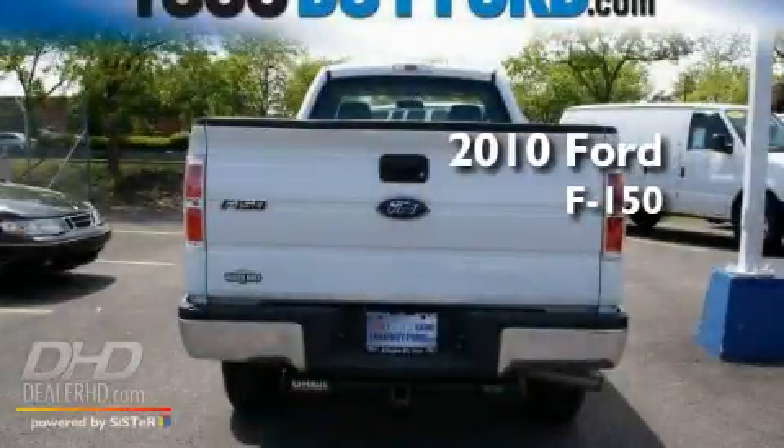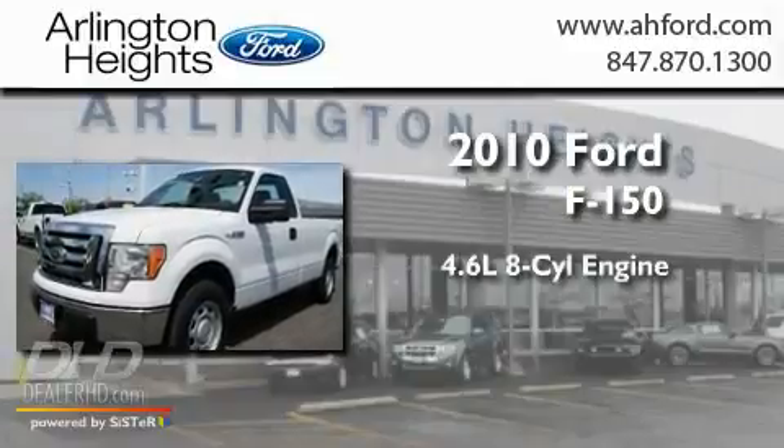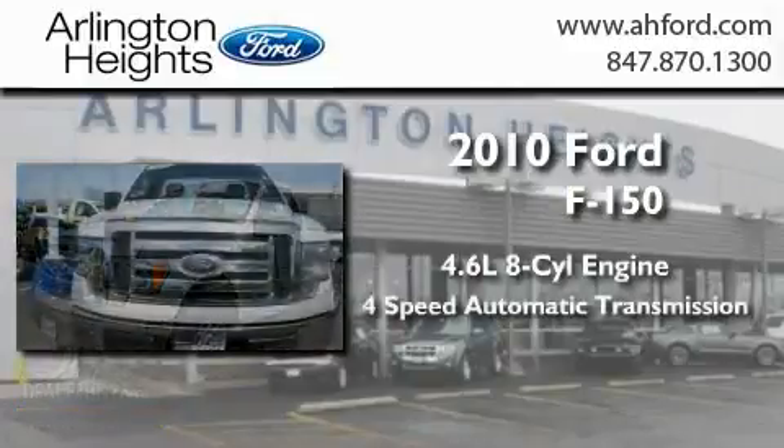This is a 2010 Ford F-150. It features a 4.6-liter 8-cylinder engine and a 4-speed automatic transmission.